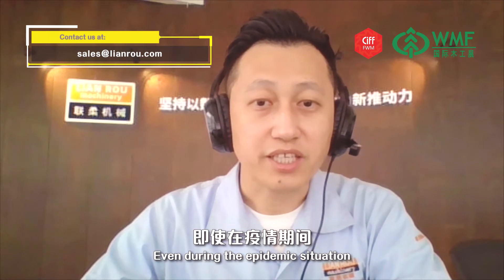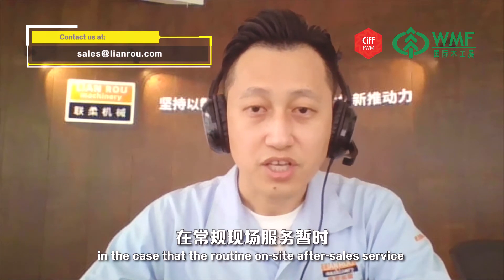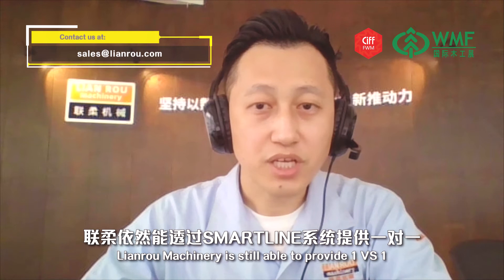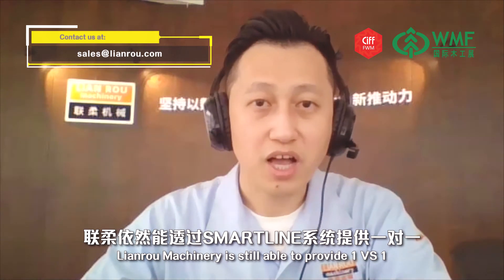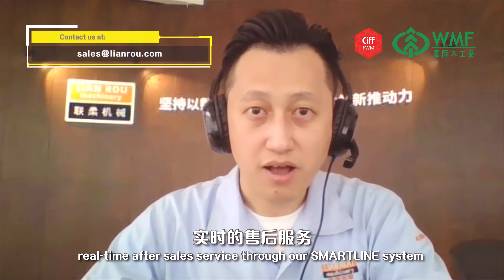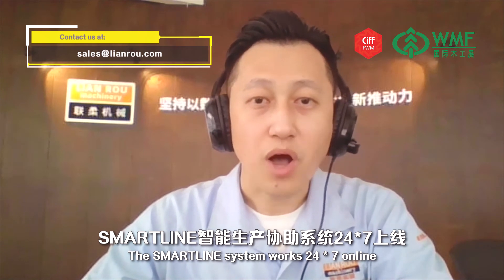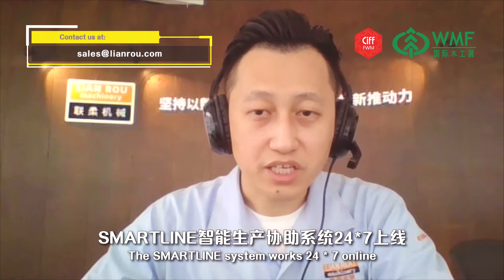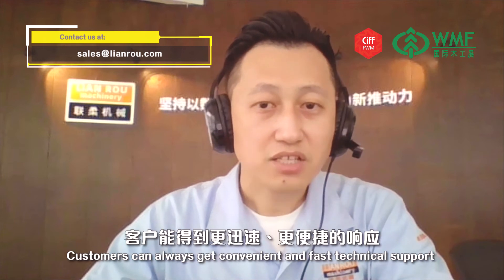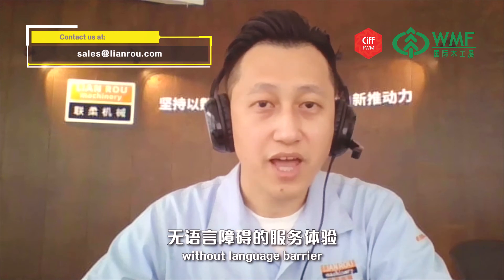Even during the epidemic situation, where routine on-site after-sales service is not able to fully satisfy customers, Lianro Machinery is still able to provide 1-on-1 real-time after-sales service through our SmartLine System. The SmartLine System works 24 hours a day, 7 days a week, and also comes with multinational language translation, so customers can always get convenient and fast technical support without language barriers.